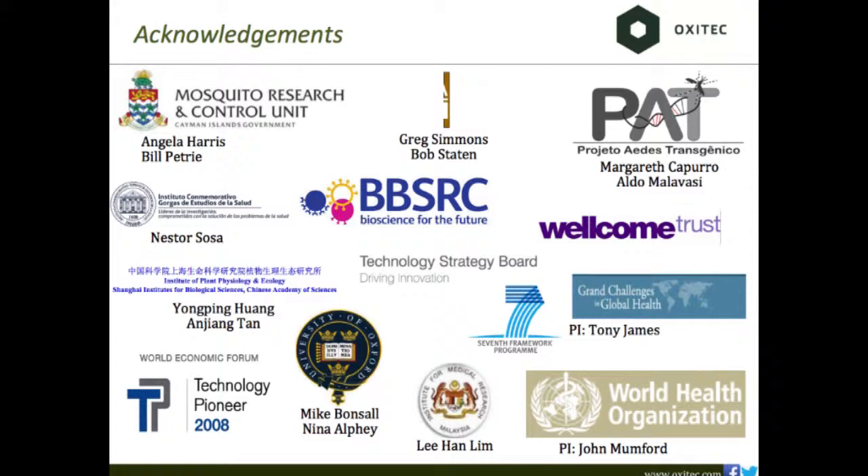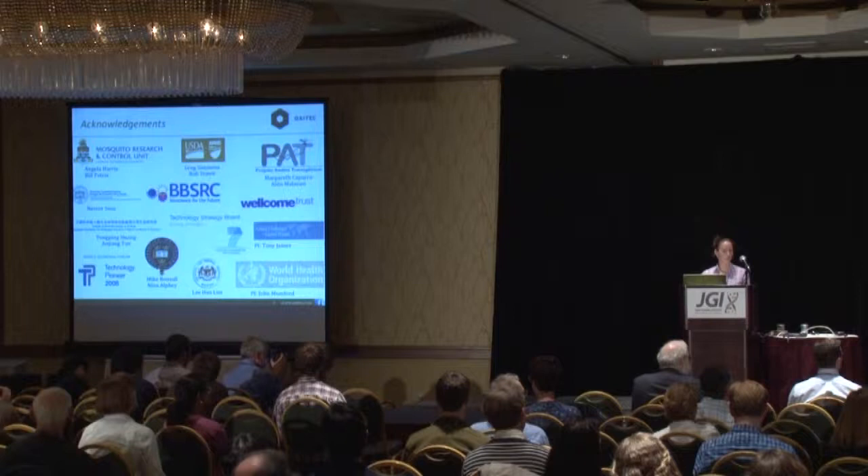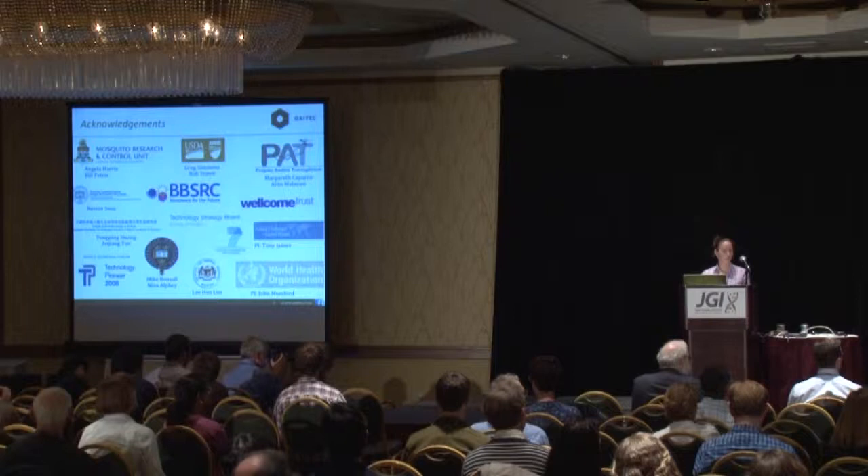Before I really get started, I want to point out that we couldn't be where we are without our collaborators. I especially want to focus on Angie Harris and Bill Petri from Grand Cayman — their mosquito control unit worked with us for our first field trial. And currently we have field trials going on in Brazil with Margareth at the University of Sao Paulo, and Aldo Malabasi, who runs a group called Mosca Med.